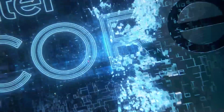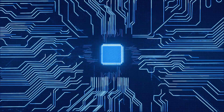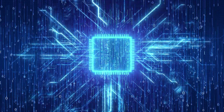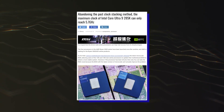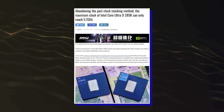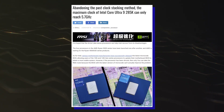Hello folks! Intel's Arrow Lake S CPU platform will be the next major release for the desktop family, featuring a brand new architecture and a brand new socket. It is reported by BenchLife that Intel will announce its Arrow Lake S Core Ultra 200 desktop CPUs on the 10th of October. The report doesn't clarify if this will be an announcement or a hard launch, but based on previous launches, the actual retail launch will likely take place a few weeks later, as the company wants to showcase its latest offerings to desktop consumers.